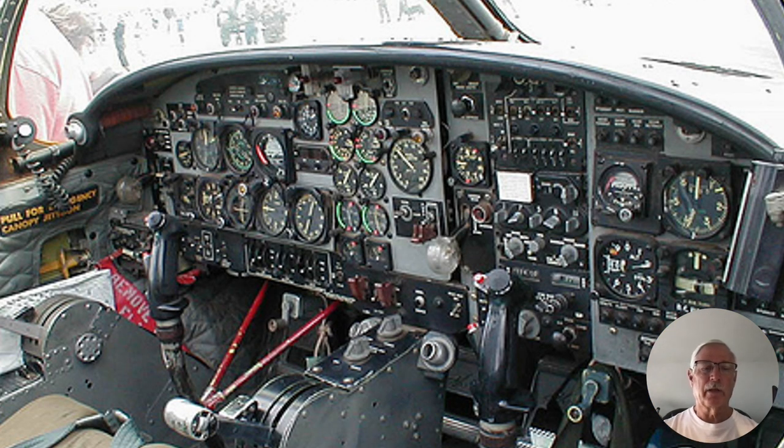The T-37 is a rather daunting aircraft to learn to fly in — lots of buttons, lots of knobs, lots of dials. The instructional program is intense. The Air Force wants to find out rather quickly if you can cut it, and if you can't, they don't want to waste a lot of money and time on you, so we get right into it.